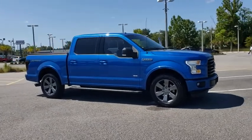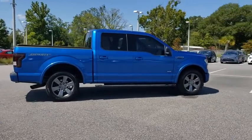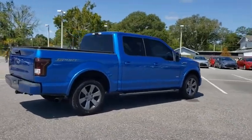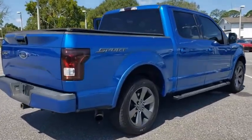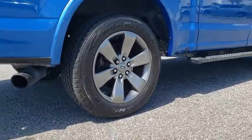Stop by and take a look at the 2015 Ford F-150. A Ford F-150 knows how to handle any situation. It's built to follow orders. No whining. This vehicle has less than 50,000 miles.